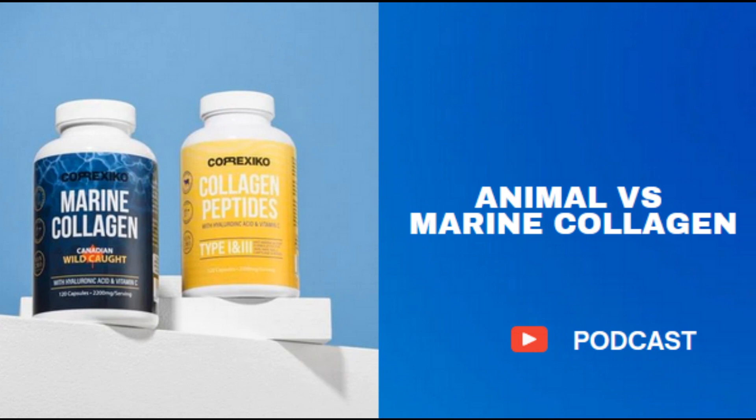Live Conscious Collagen Peptides Powder is sourced from bovine sources certified as grass-fed and pasture-raised and hydrolyzed into small chains of amino acids that are easily digested. When you look healthier, you take years off your appearance. Genuine, high-quality products with a 100% satisfaction guarantee.